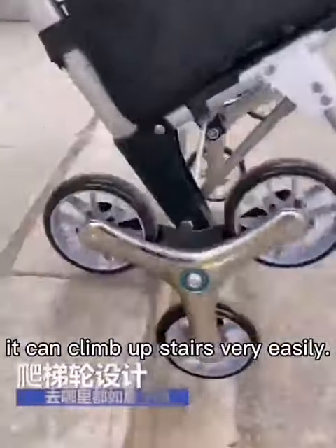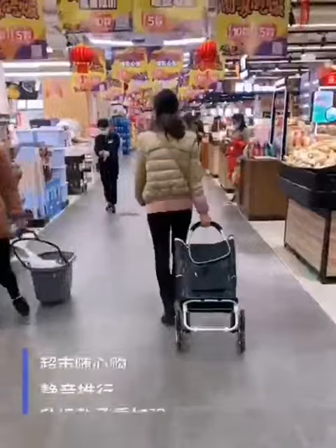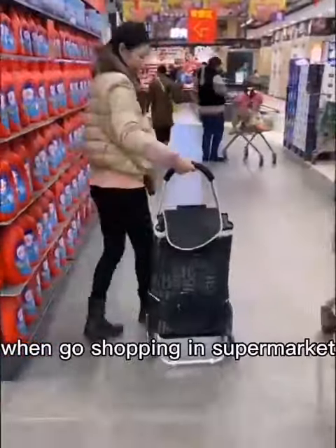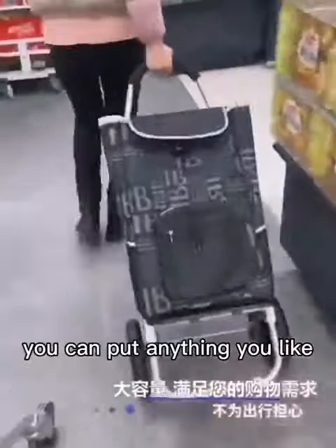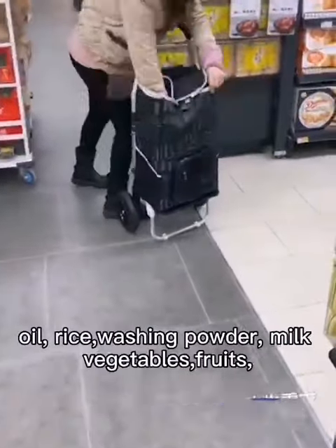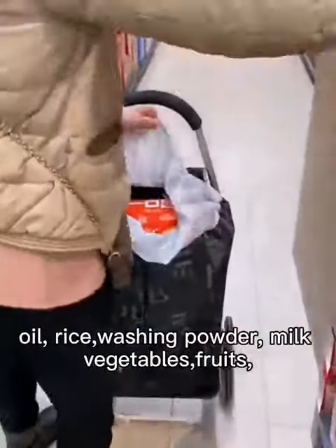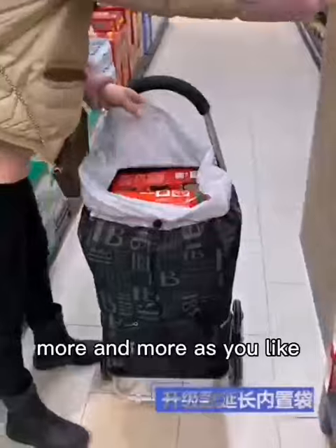It can climb up steps very easily. With enlarged waterproof bags, when you go shopping in supermarkets, you can put anything you like: oil, rice, washing powder, milk, vegetables, fruits — more and more as you like.